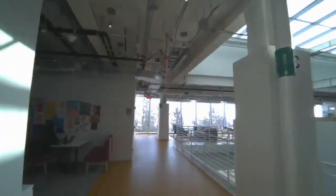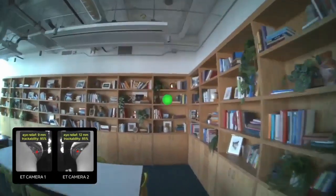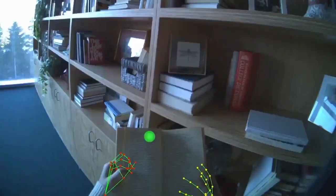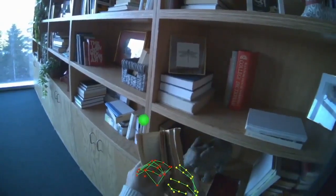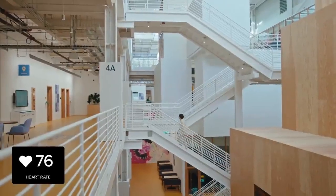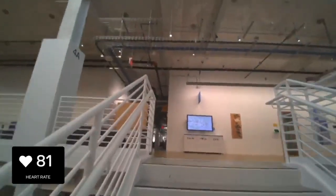AriaGen2 determines your location, both indoors and outdoors. Advanced Eye Tracking Camera tracks your gaze to understand what you're looking at, and tracks your hand to identify the object during the arc read. All while monitoring your heart rate for a comprehensive understanding of your well-being.